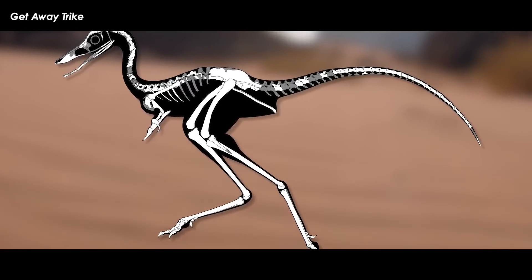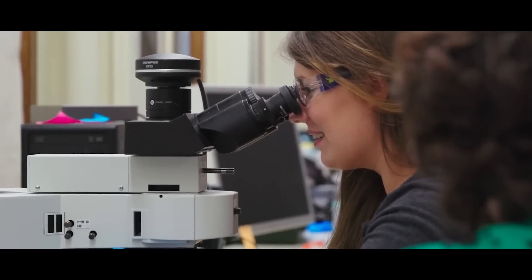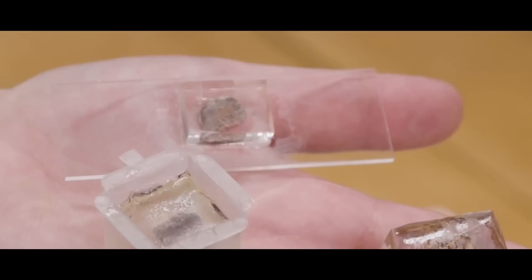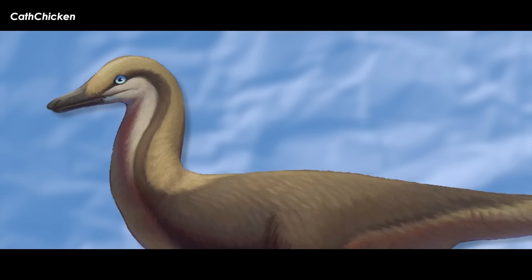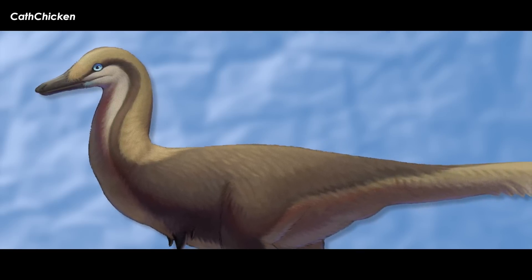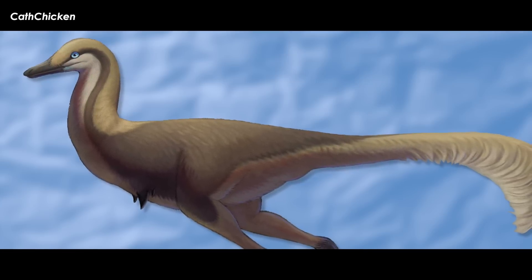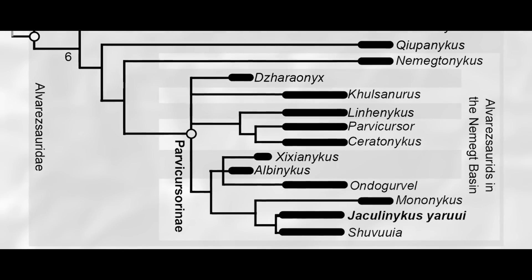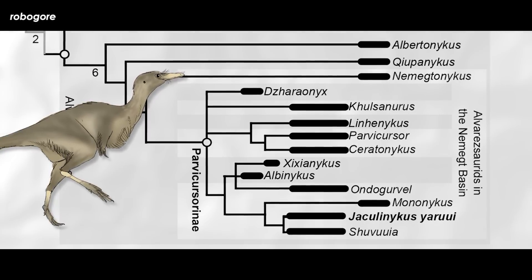Jaculonychus represents one of the most complete alvarezsaur skeletons reported so far. In order to be definitive about the age of a fossil animal at the time of death, you usually perform histological analyses, wherein you cut a slice out of a bone that shows growth patterns, glue it to a glass slide, and then polish and cut it down into a thin chip, and put it under the microscope to describe any microscopic features. This was not performed with Jaculonychus, but the research team was able to identify the animal as a matured individual near skeletal maturity due to the closure of the skull and vertebral bones, plus fusing of some of the other skeletal elements. When all of the anatomical traits of Jaculonychus were tallied up and placed within the phylogenetic software of the researchers' choice, they found that the animal placed most closely to Shuvuuia, another small form of alvarezsaur from the same area and time.